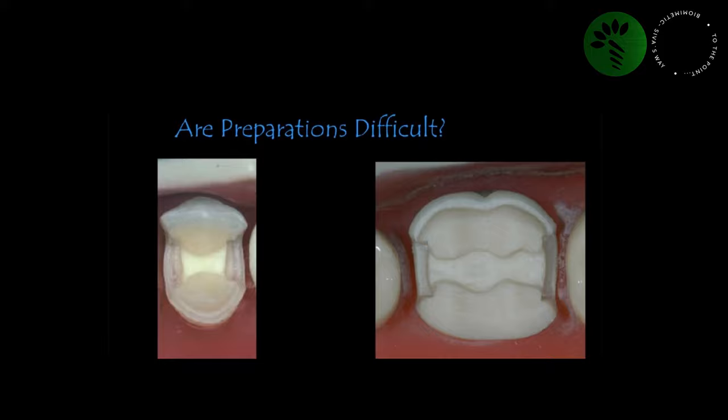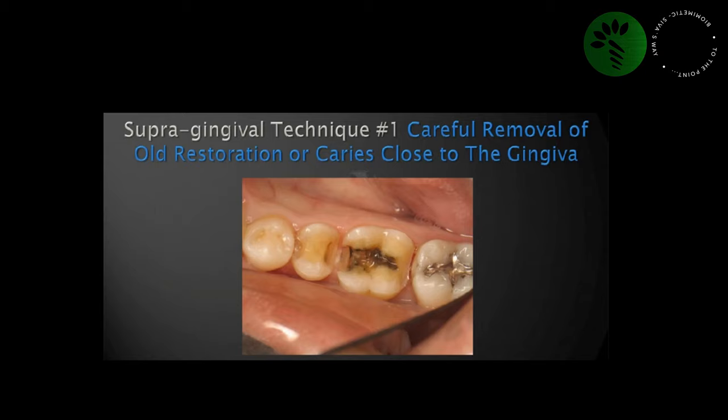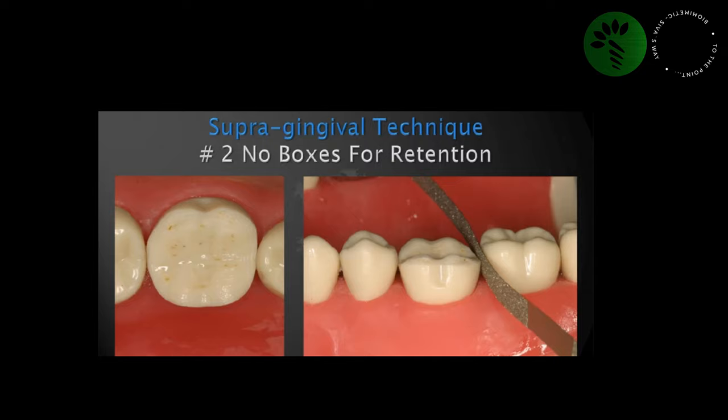Until this lecture, I was not very confident with my finished margins. But he convinced me that we don't need complicated preparations for bonded restorations — we just need a simple preparation design. Dr. Ruiz shared criteria regarding Supragingival Dentistry: careful removal of old restoration or caries close to the gingiva or pulp; no retention or resistance form in the form of boxes; and after occlusal reduction, make sure your finish margin is slightly below the contact. In case of a healthy intact tooth, we don't need to remove healthy tooth structure to open the contact — we can use metal strips.